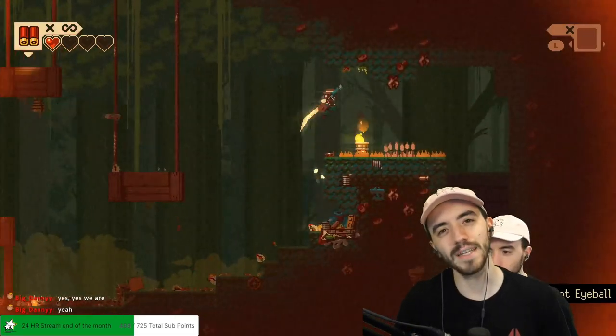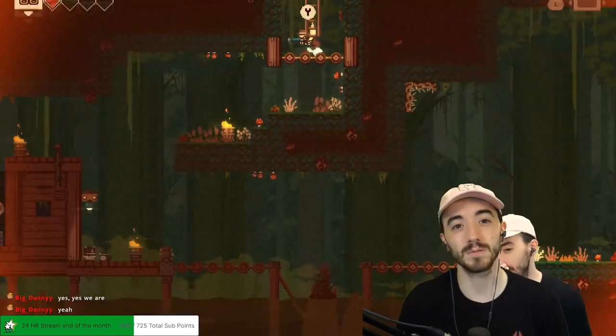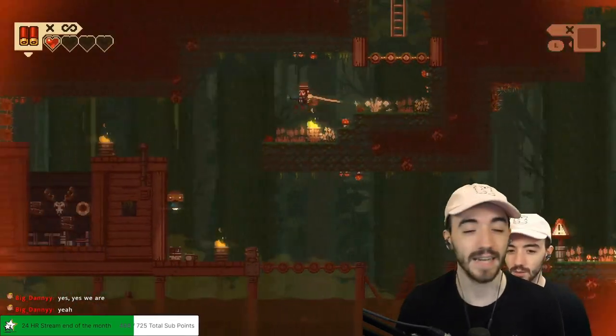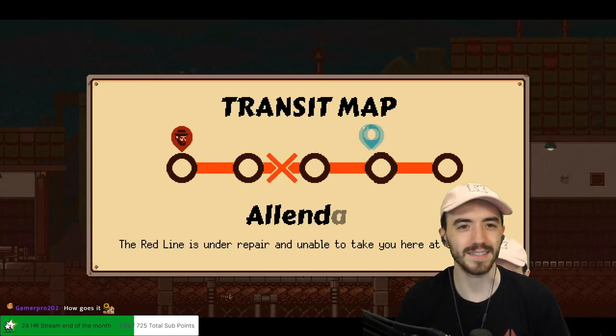The story has you playing as Murray, who is trying to find the murderer of his wife. His wife was murdered with the weapon you use the entire game — the gunbrella. The story is good overall.